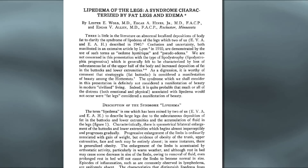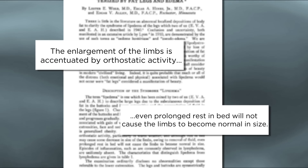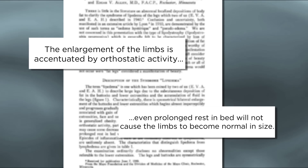Lipoedema was only first described in 1940, so it's actually a very modern condition. If you go back to that original description, they called it lipoedema with orthostatic oedema. What that means is there was lipoedema but also a fluid element giving rise to oedema. Orthostatic refers to dependent or gravitationally influenced oedema, and that unquestionably does occur with lipoedema.